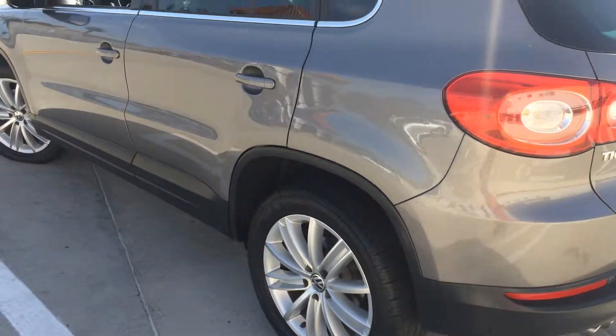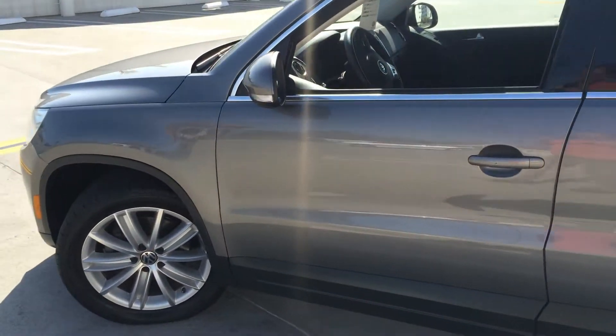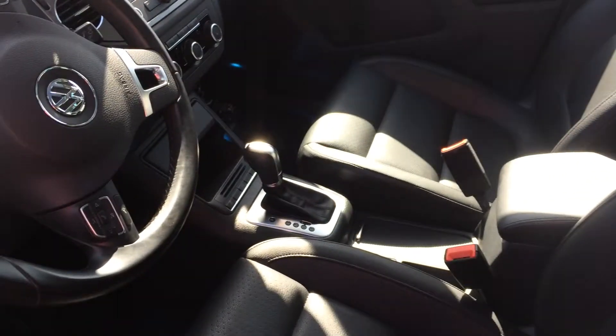You can see very thick rubber on this car. Once again, just a stellar example of our certified pre-owned vehicles that we have in stock at Santa Barbara Volkswagen.